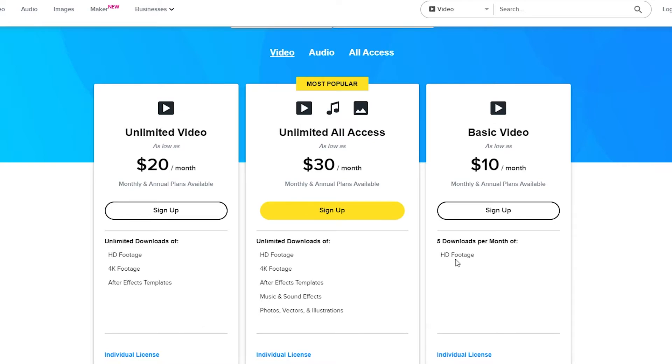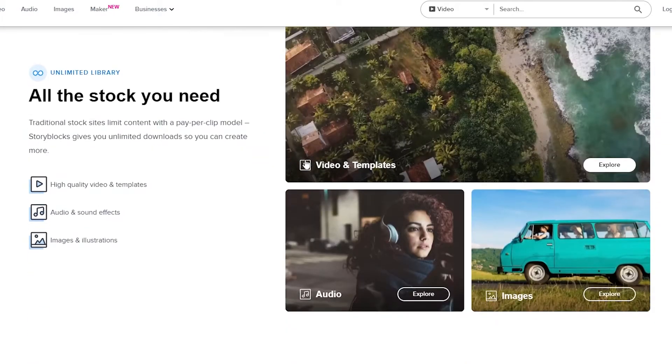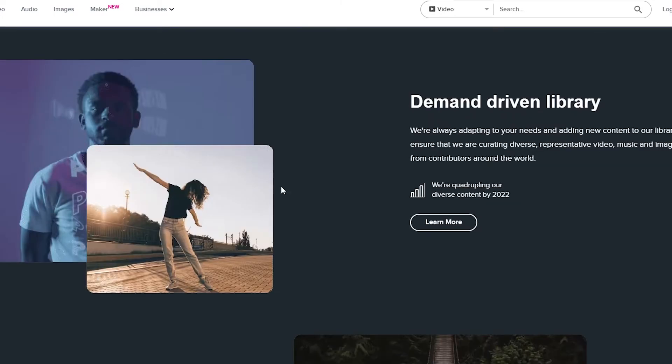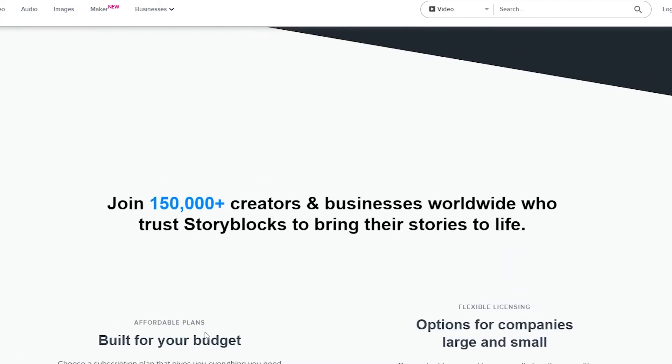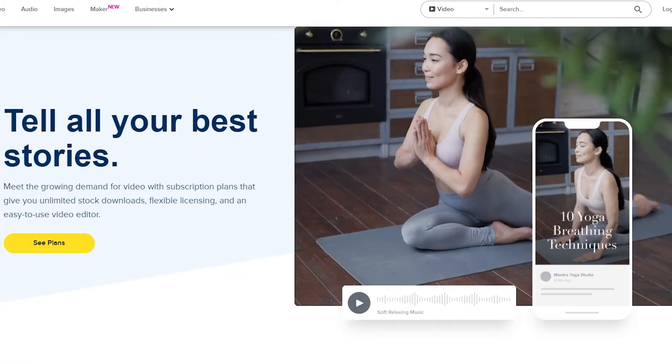For the $20 and $30 plans you get 4K footage and After Effects templates. The premium plan adds music, sound effects, photos, vectors, illustrations, and After Effects templates. The editing interface has basic commands: text, stock search, upload media, and upload logo. Having After Effects and Premiere Pro templates in a basic video editing tool is pretty amazing.